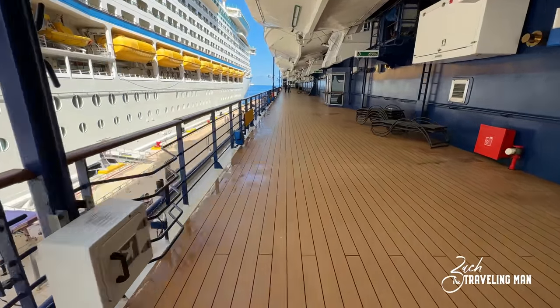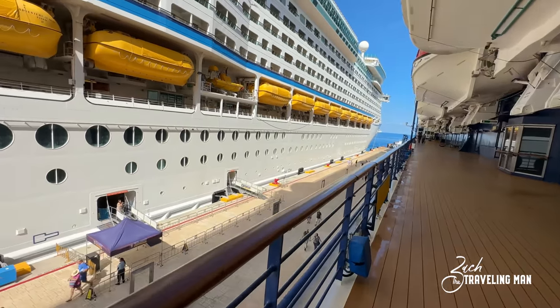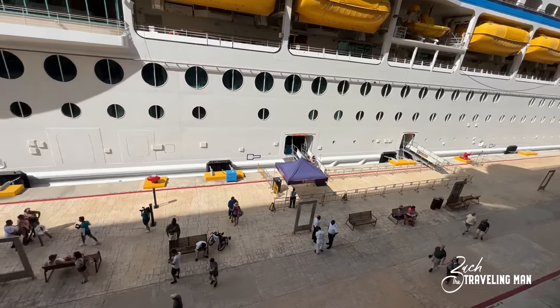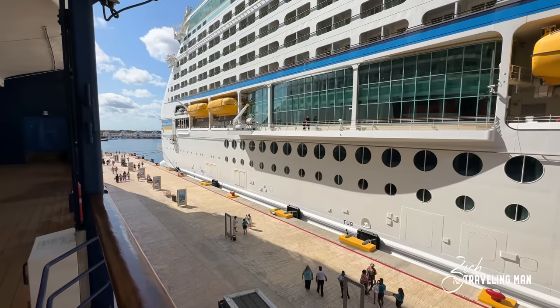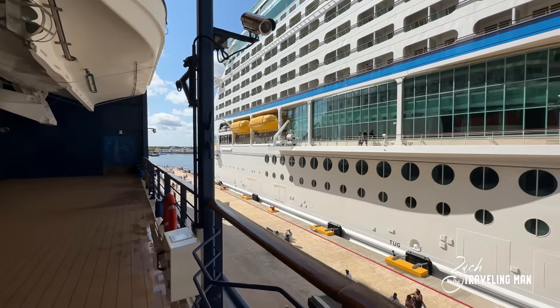We are in port today in Cozumel, Mexico, right up next to Royal Caribbean's Adventure of the Seas. We'll take a quick look down at the pier just to show you what a good vantage point this deck is here on deck 4, the promenade. Now we'll go back inside and continue our tour of the inside.